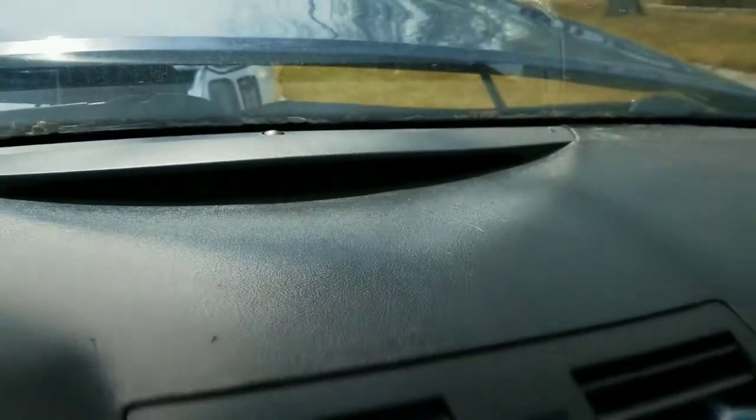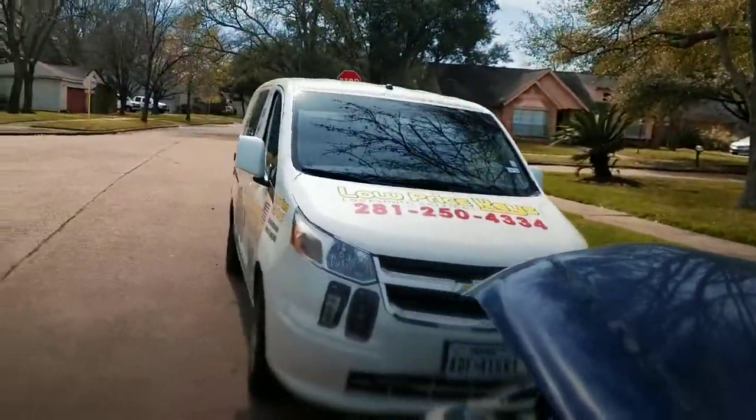This is Jeff with Low Price Keys. Let's get a couple of words from Aaron and see how his experience was with Low Price Keys.